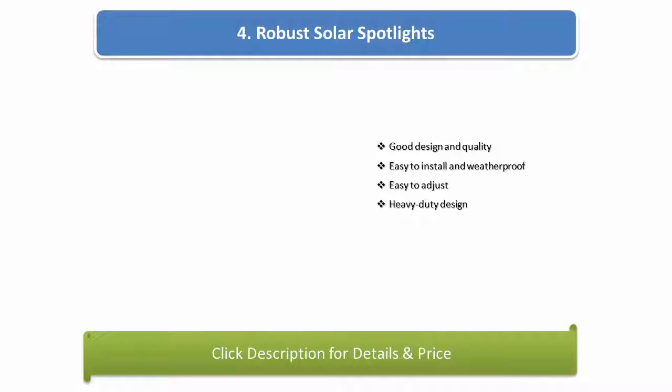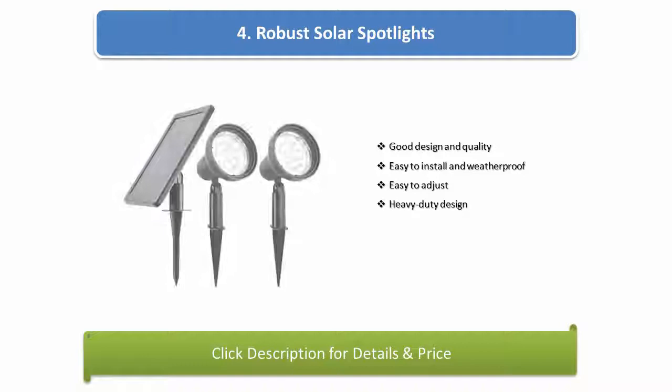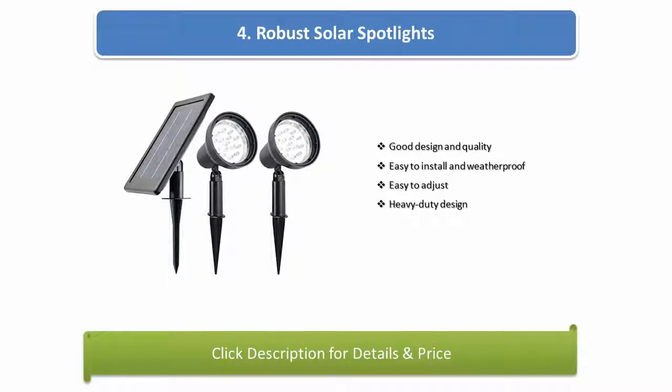Number 4: Robust solar spotlights. Good design and quality, easy to install and weatherproof, easy to adjust, heavy duty design.